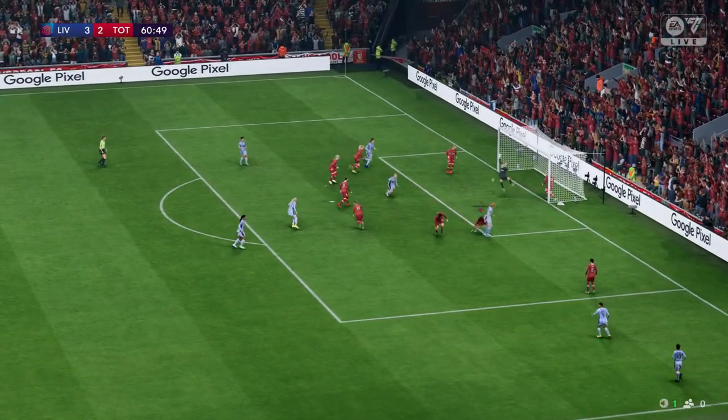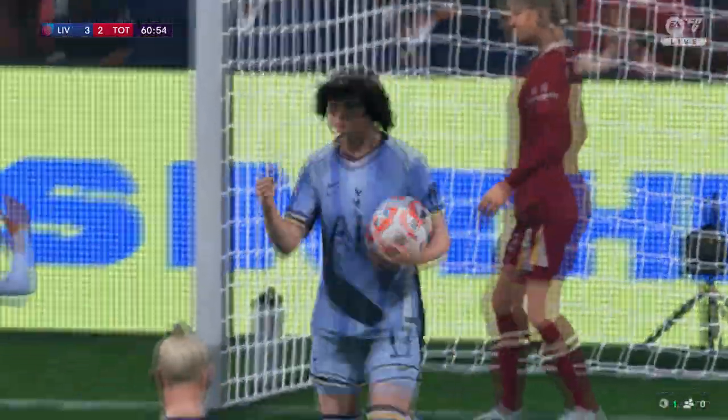Who can they pick out? In it goes to square the game — what a contest this is turning out to be!